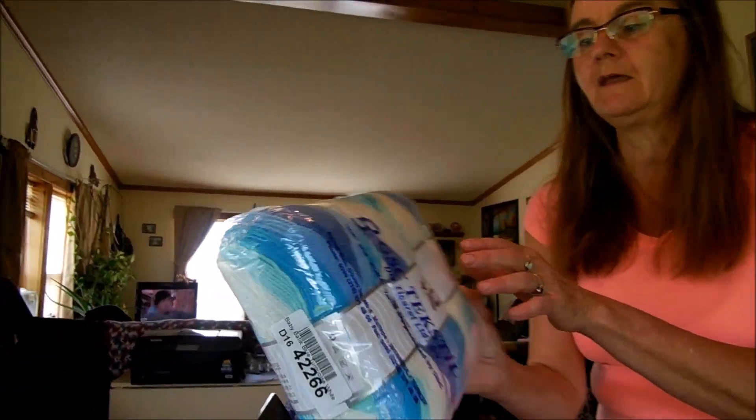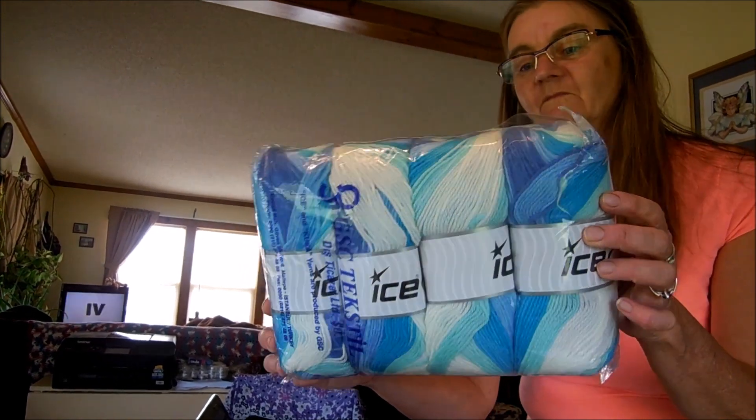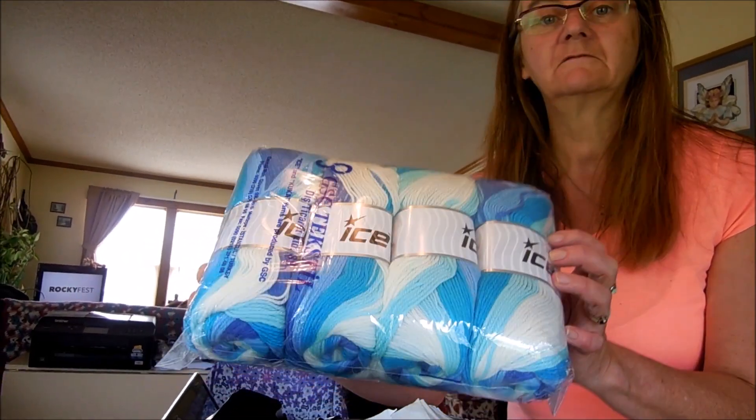The first yarn is the Baby Boutique in blue. It's called Ice Yarn — that's the brand name. It's a pretty blue color.